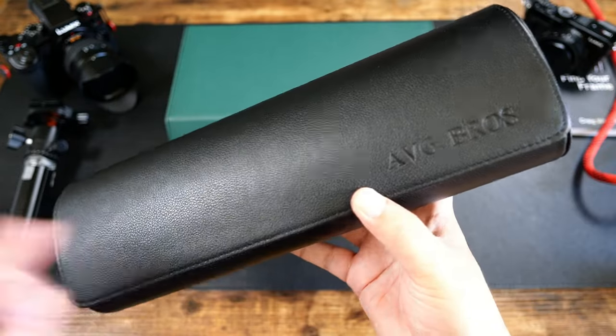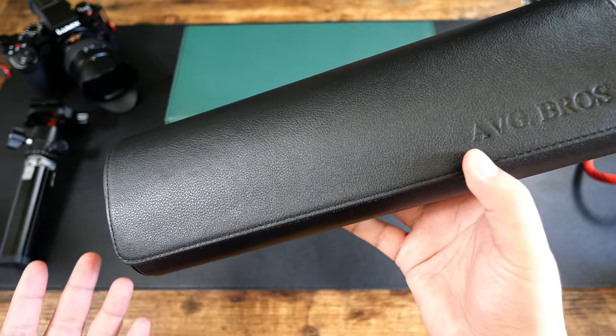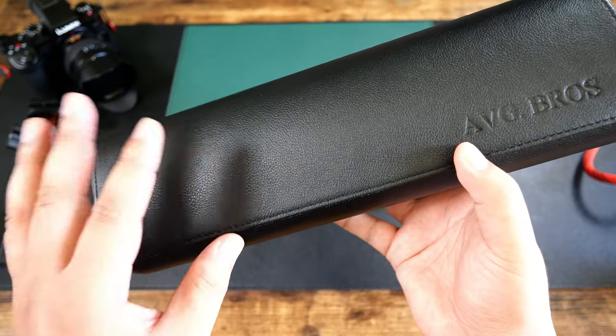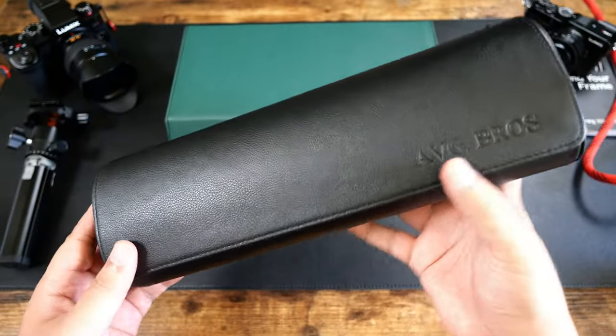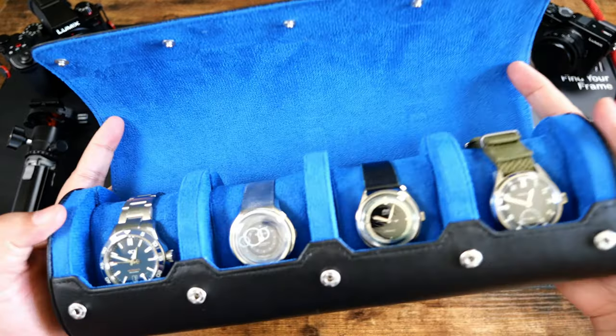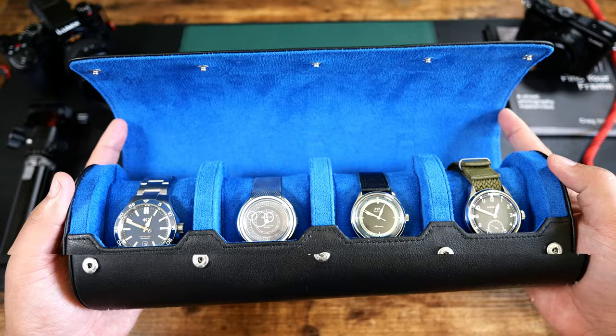You can actually have this customized and personalized. It's known as their personalized travel watch roll, and this is the extra large size in the black and blue colorway — black with blue on the inside. Check that out. Very vibrant, absolutely pops. Looks fantastic.